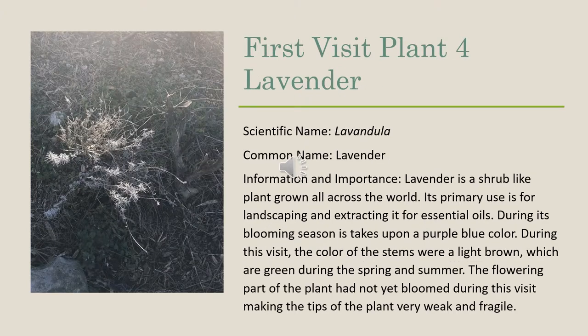During our first visit, the fourth plant that we identified was lavender, and its scientific name is Lavendula. Lavender is a shrub-like plant grown all across the world. Its primary use is for landscaping and extracting it for essential oils. During its blooming season, it takes upon a purple-blue color. During this visit, the color of the stems were a light brown, which are green during the spring and summer. The flowering part of the plant had not yet bloomed, making the tips of the plant very weak and fragile.